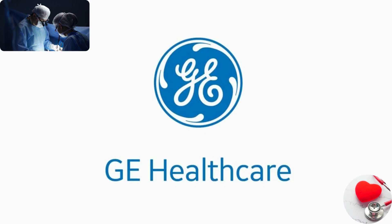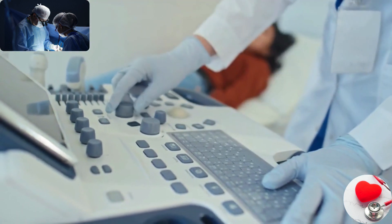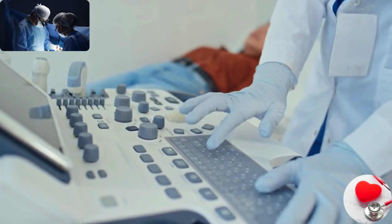GE Healthcare. GE Healthcare is a subsidiary of General Electric and is focused on providing medical imaging, monitoring, and diagnostics equipment. They manufacture devices such as CT scanners, ultrasound machines, and patient monitoring systems.